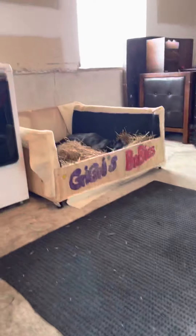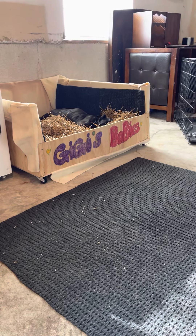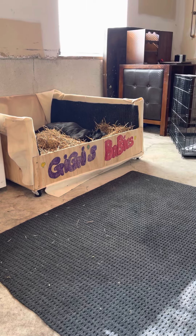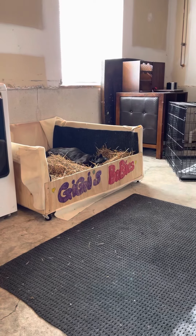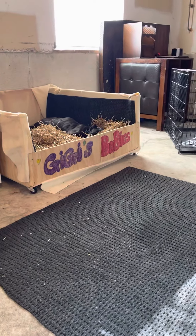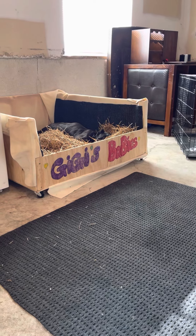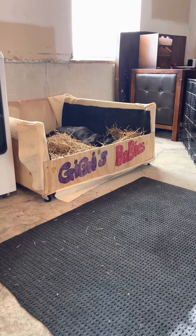This is Gigi in her nursery — her delivery bed. She's in labor and we're wishing for healthy puppies. She's away from the boys, who are in the other rooms of the house. I made a little makeshift bed for her so she could relax and try to have her babies in peace. You can see she's doing what they call heavy breathing.